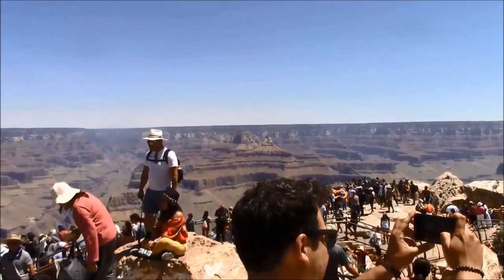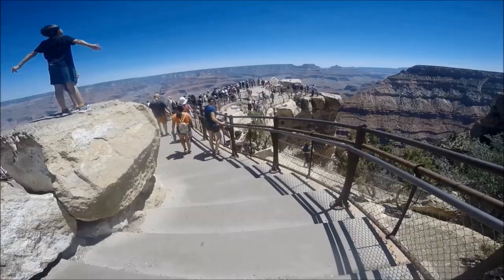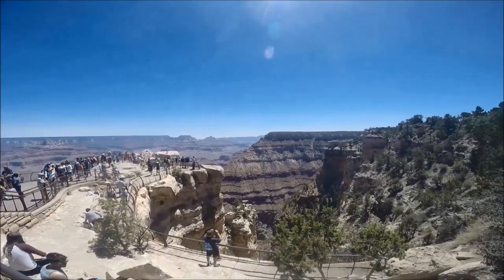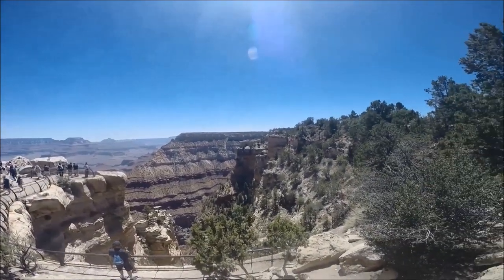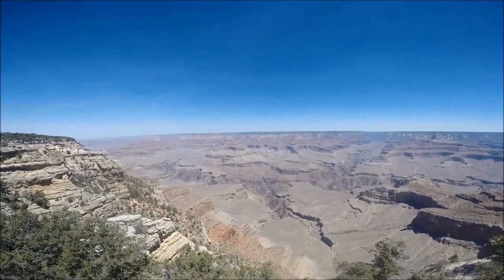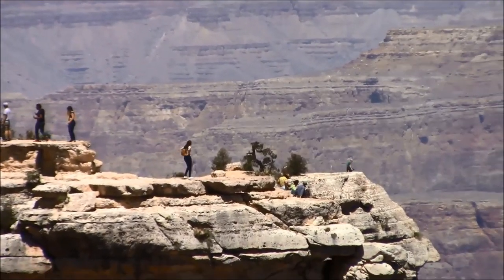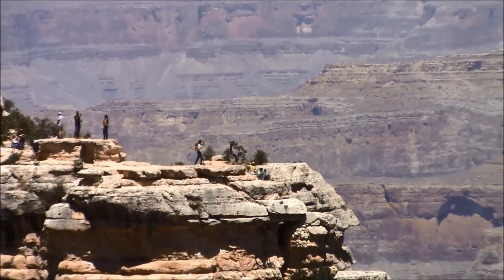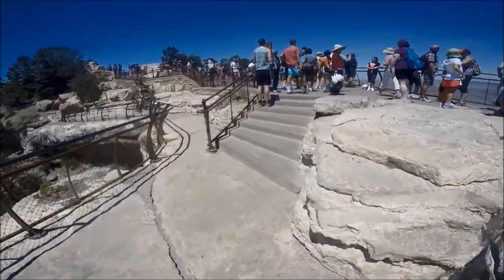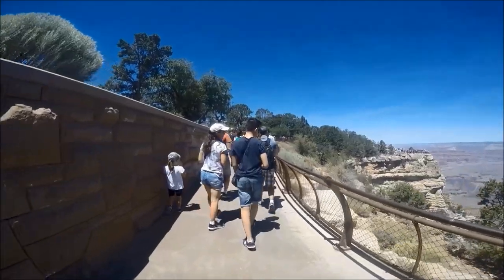Save the environment, gas, and frustration finding parking — catch the free Grand Canyon shuttles to points of interest. There are five shuttle routes in the South Rim: the Village route, the Kaibab Rim route, the Hermit Road route to Cyan Park and Ride, and the Hiker Express shuttle. Shuttle buses usually run from half an hour before sunrise to half an hour after sunset. The most popular routes are the Kaibab and Hermit Road routes, which have stops along the way to canyon overlook points.